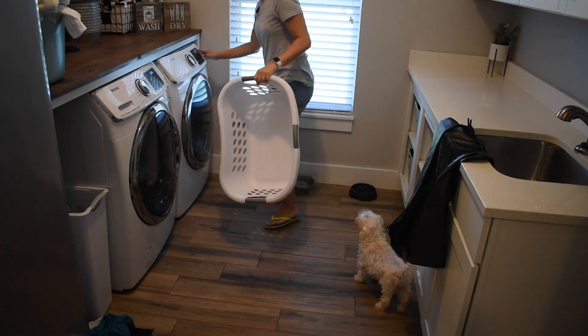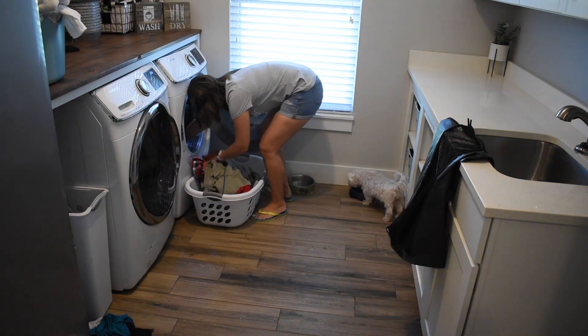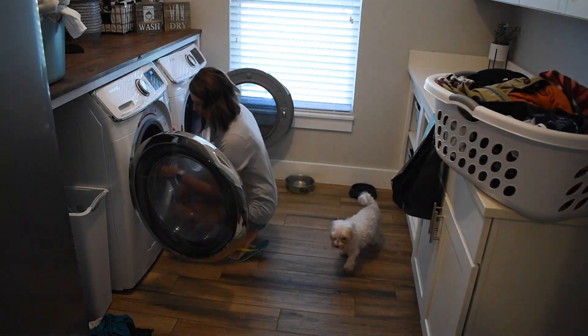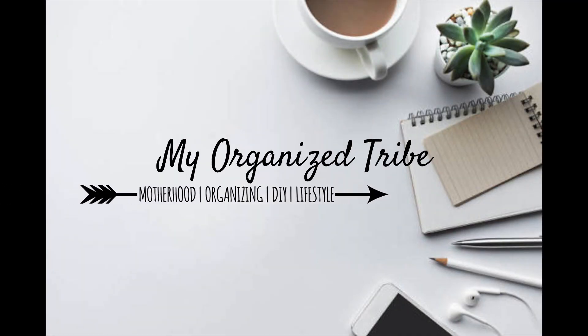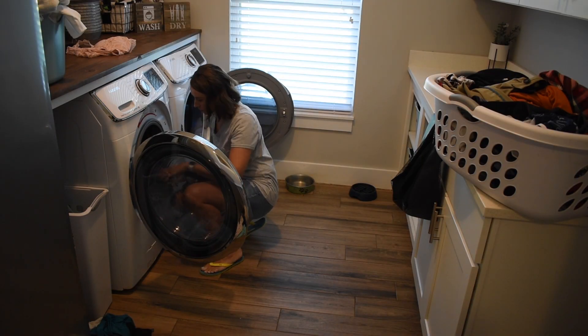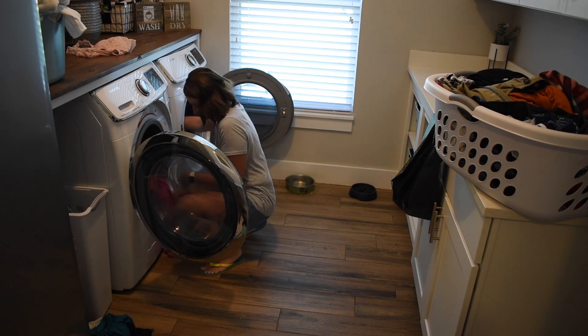Hey guys, welcome back to my channel. Today's video is going to give you a lot of motivation to get all the things done that need to be done around the house. If you're new here, hi, my name is Jen and I do all things motherhood related, homemaking, cleaning, organizing, and all that good stuff.